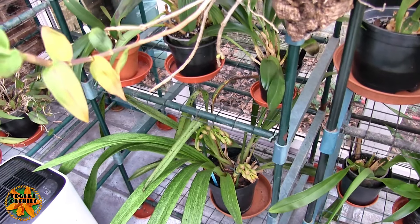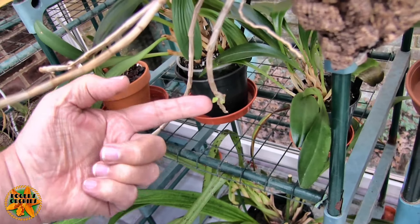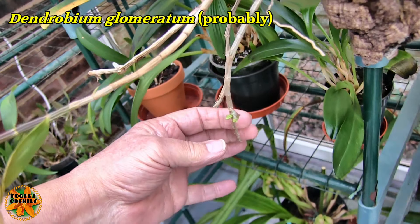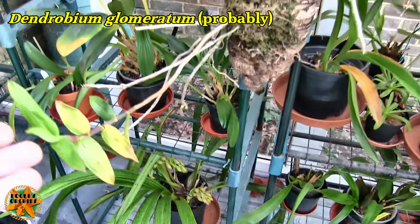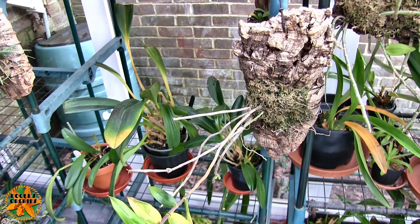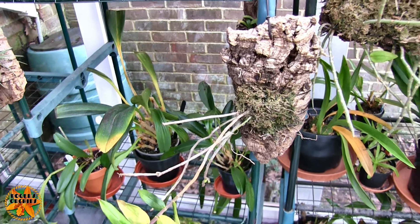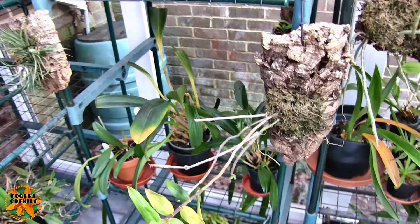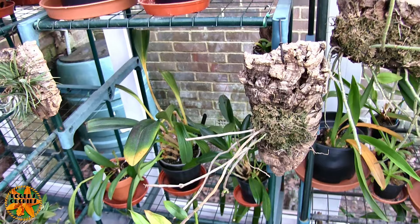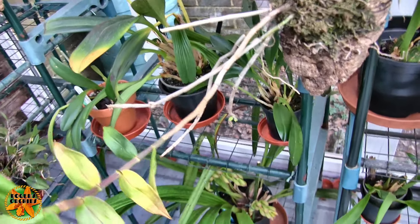I'm glad I got down there even though it hurt my knees, because I wouldn't have seen this. I hadn't noticed it last time I watered — we have some buds on this. This one is a bit of a quandary because I'm not 100% certain what it is, but I'm 95% certain. There was a bit of a muddle with things coming off mounts and going in pots with no tags. But I'm reasonably certain, and in which case we're in for a bit of a treat when that blooms.